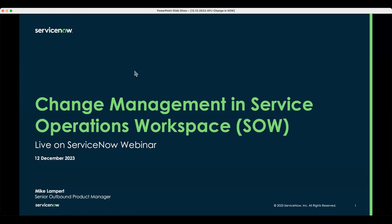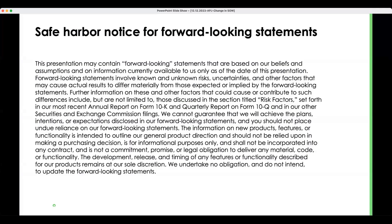Let's make a start. We have our usual safe harbour. In case we discuss any forward-looking functionality on the roadmap that's not yet generally available, please don't make any buying decisions on that. Don't expect us to do that today because everything I'm going to cover is already available in the product in Vancouver.